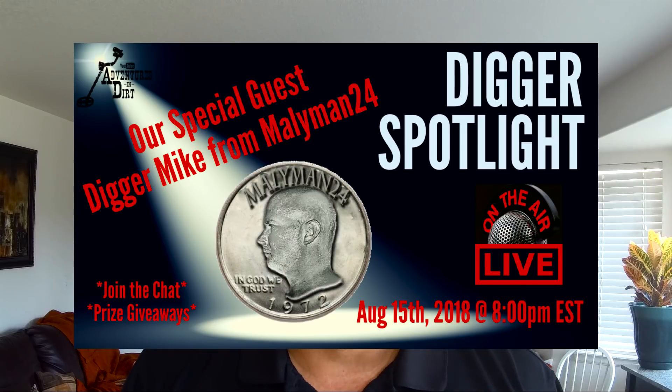Just a reminder that this Wednesday is my first episode of my new show, Digger Spotlight. It's gonna air at 8 p.m. Eastern on Wednesday, August 15th with my first special guest, Mike Lyman — MA Lyman24. Be sure to tune in and join me for this inaugural episode. It should be a lot of fun.